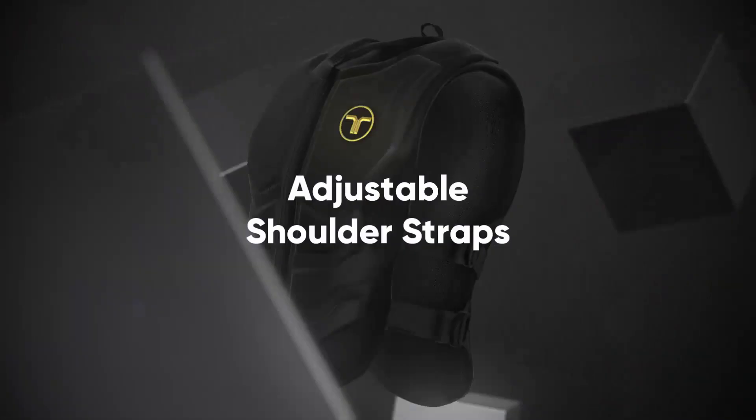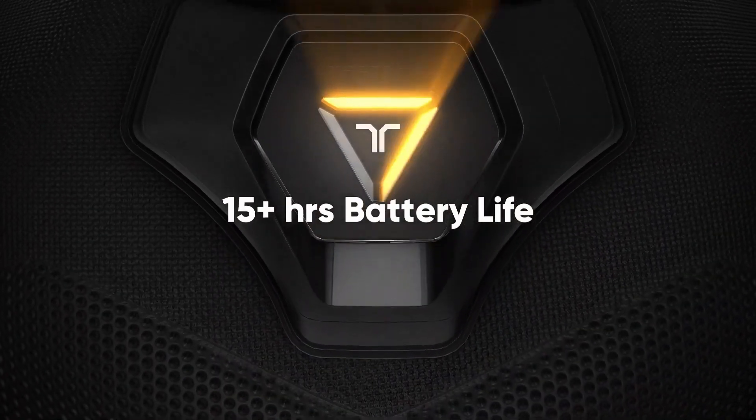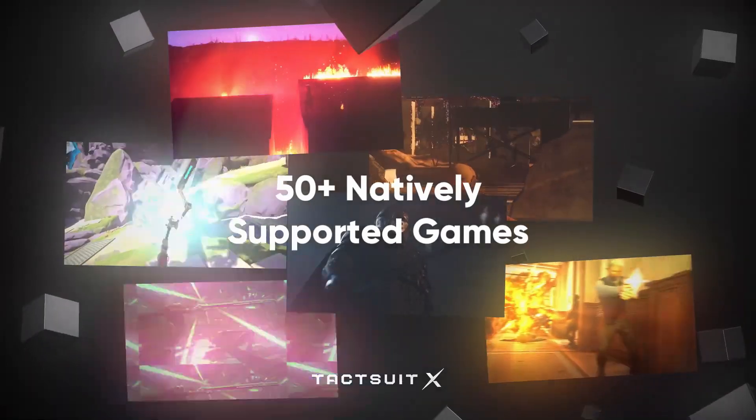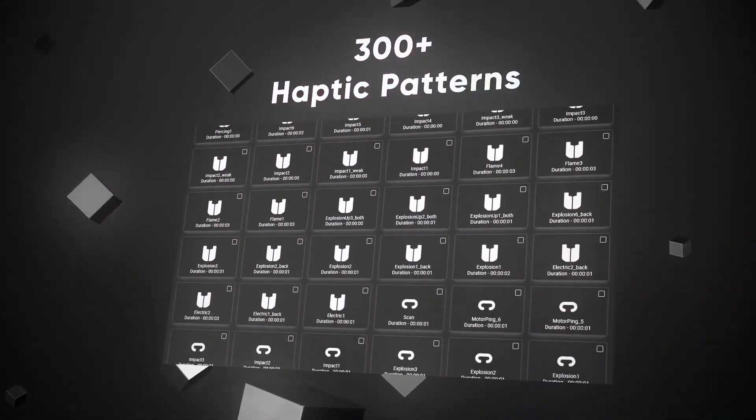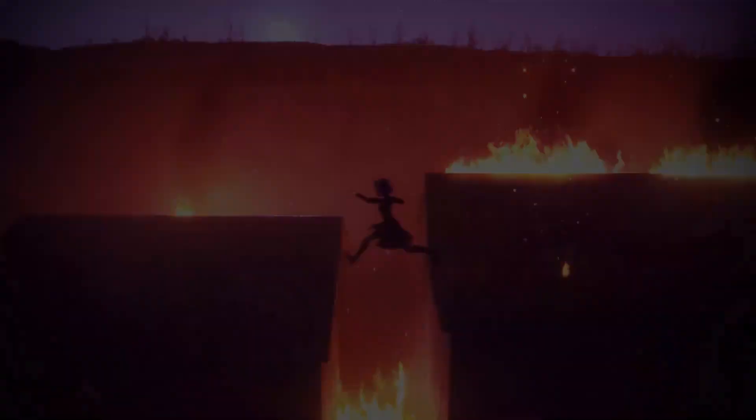So what do you guys think of haptic feedback and full body tracking? Do you think it's the logical next step? What would an ideal price point be for you to want to invest in such a setup? Let me know in the comments down below, or you can join our Discord and discuss it with me there. I hope you enjoyed this content — smash the like button if you did, and as always I will see you guys next time!